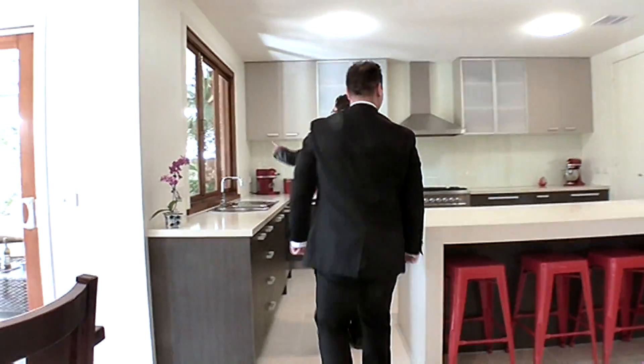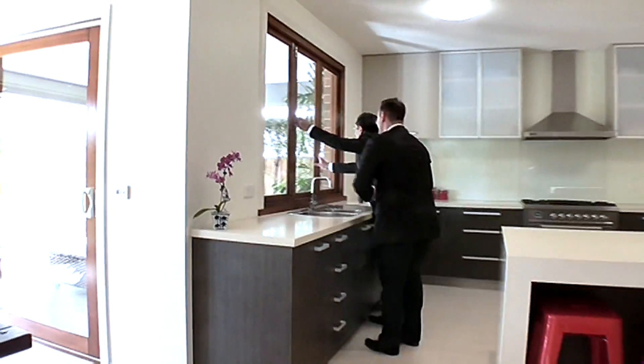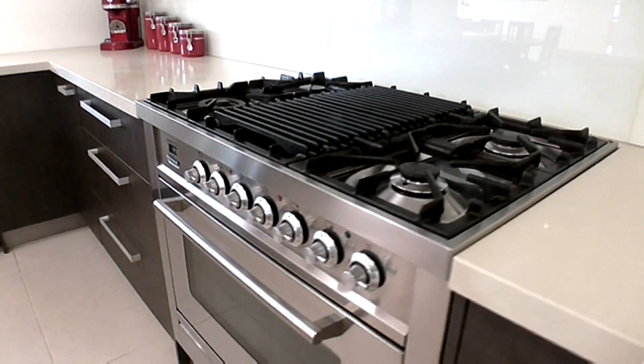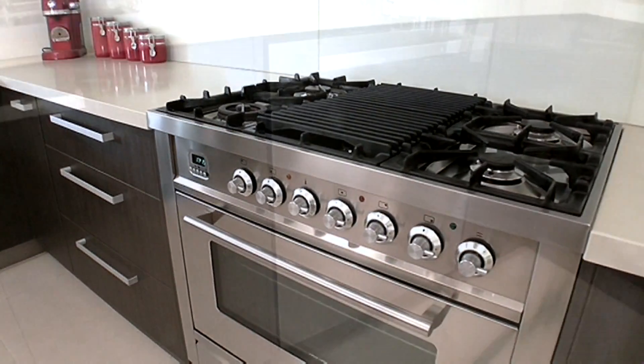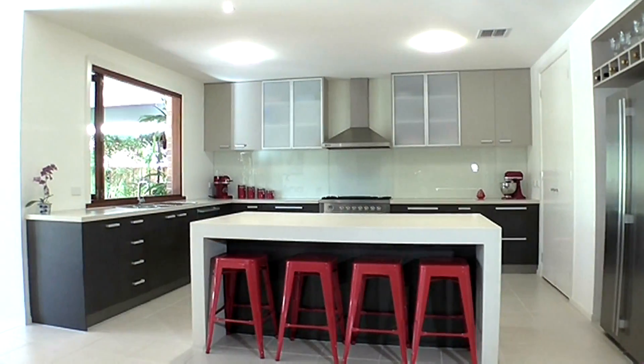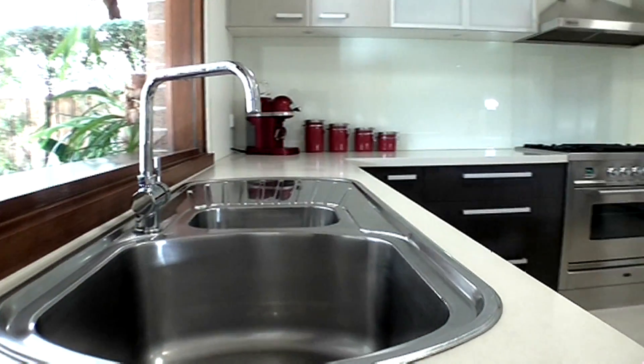Holding back no expenses, the owners have upgraded the kitchen with state-of-the-art appliances — from the 900mm Ilve cooktop, Qasair range hood and Miele dishwasher, through to the 100mm stone island bench with waterfall effect and stylish glass splashback and ample storage space.